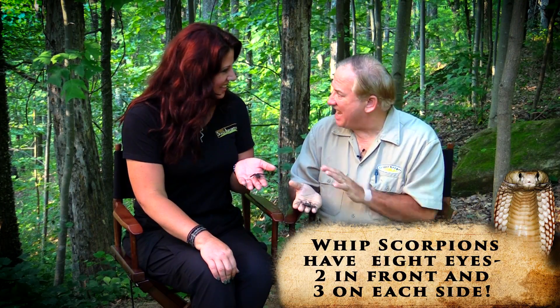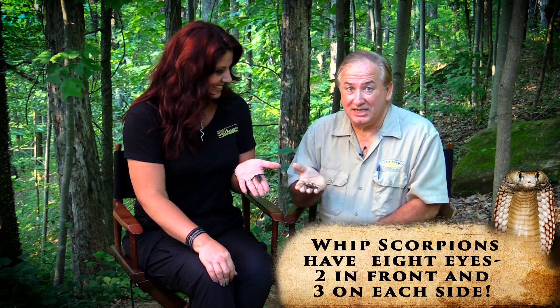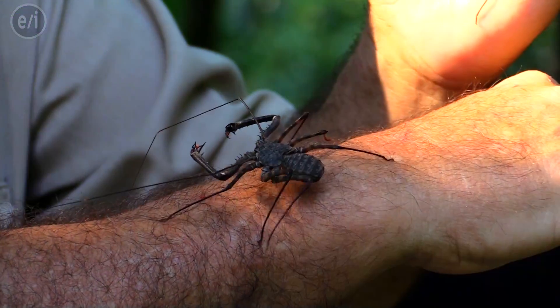Like all arachnids, they have eight legs. And this is one of the largest species of amblypygid — this is the Giant Tanzanian tailless whip scorpion.